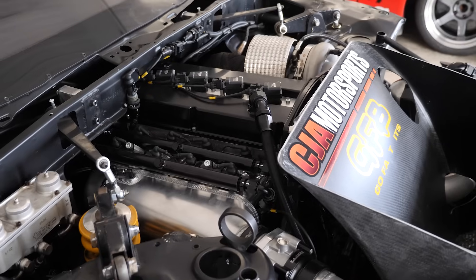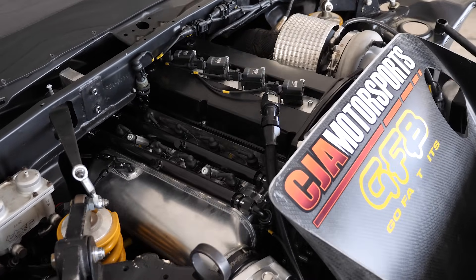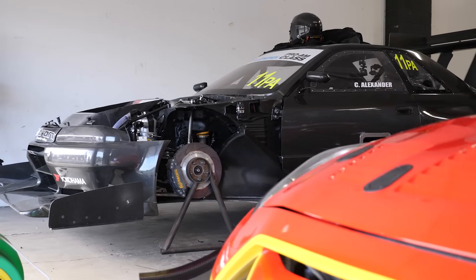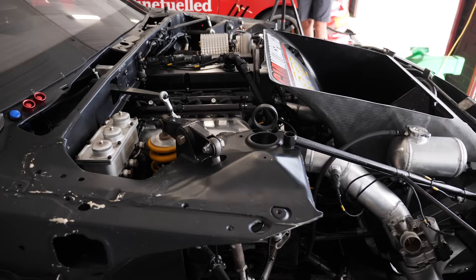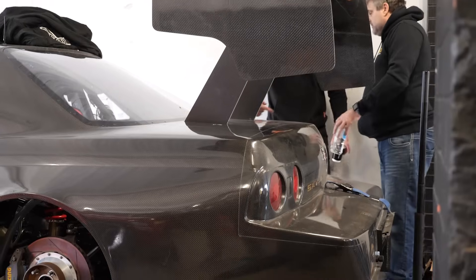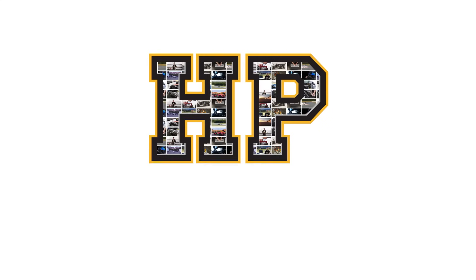Engine swaps are certainly nothing new, but behind us we've got Chris Alexander's R32 Nissan GTR with an engine swap that I've never seen and definitely nothing I've seen here at World Time Attack. We're here with Dom from Tony Rigoli Performance to talk about this car. For a start, there's no RB in this car anymore — what's it got?